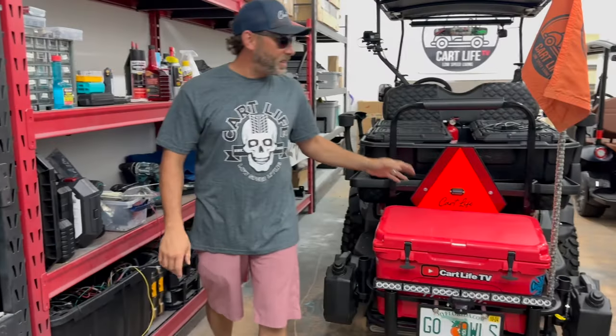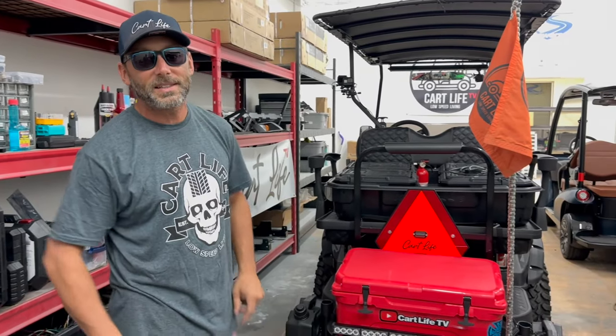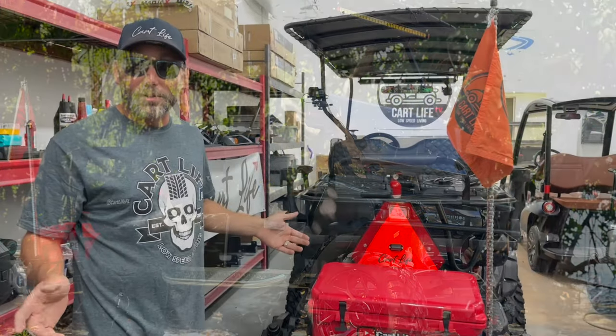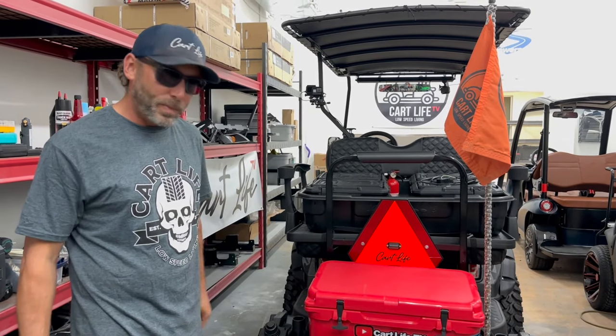Let's check out the ride. This is the 2007 Club Car DS. It has the Kawasaki FE290 nine-and-a-half horsepower motor in it — the original motor for this golf cart. It's 16 years old this year and it's been through a lot.